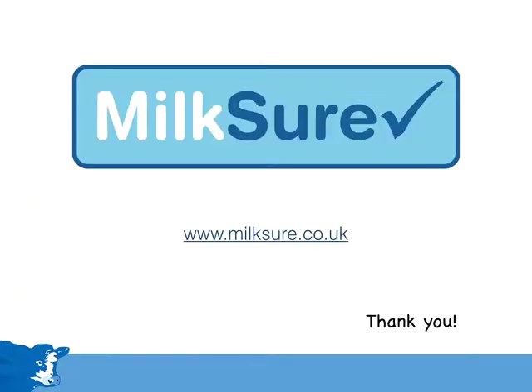This concludes the summary of the Milkshore training course. Thank you for listening. Your own farm can participate simply by registering through the website milkshore.co.uk. Thanks, bye!